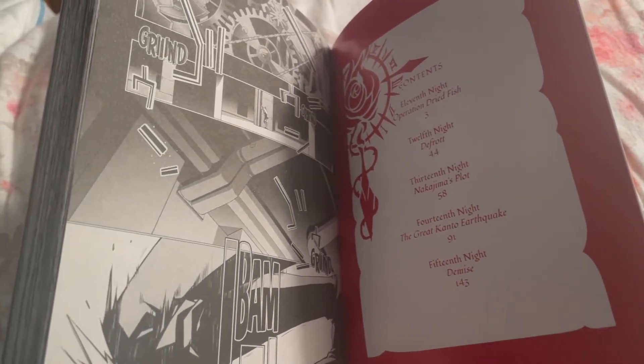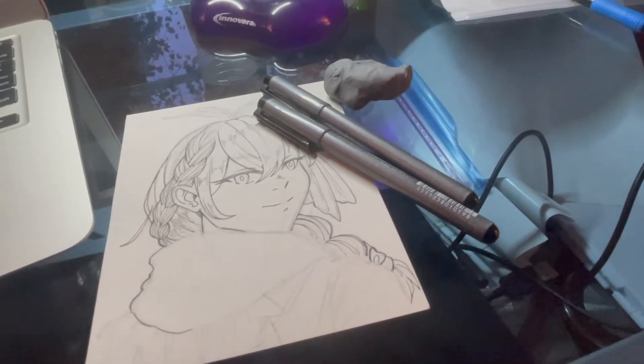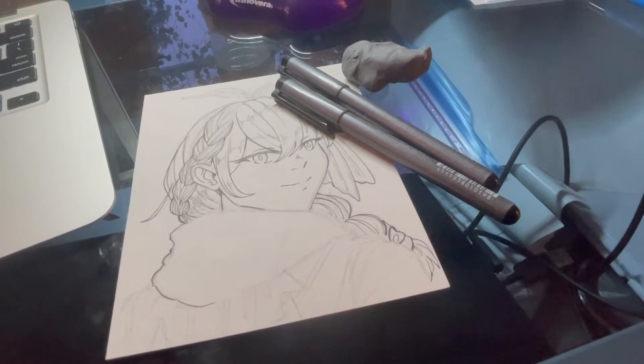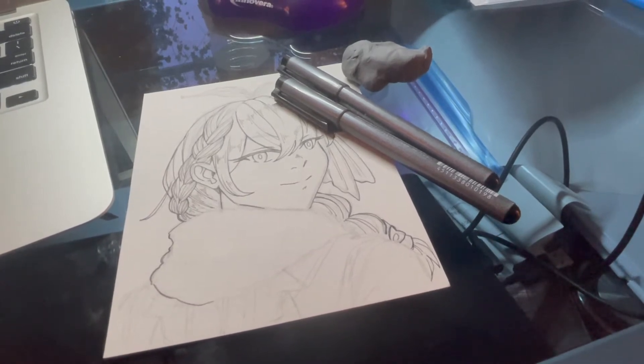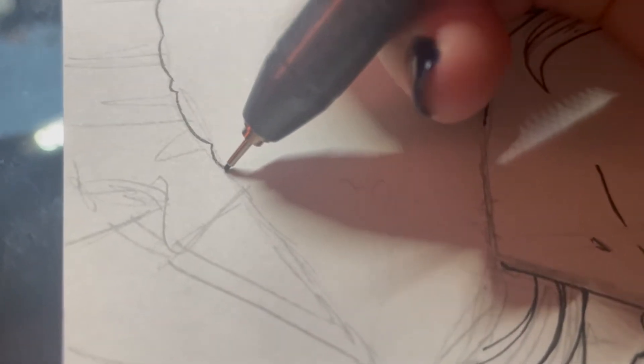Right after I uploaded my most recent video on Monday, I decided to start another book, which was the third and final volume of Mars Red. I got halfway through that volume and then I pretty much spent the rest of my night relaxing and drawing some stuff. I spent part of that time figuring out the design for a minor villain from my webcomic, which has been on my mind a lot lately.